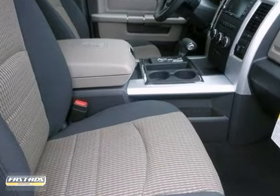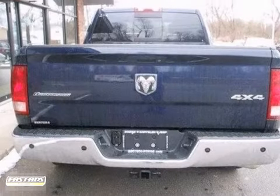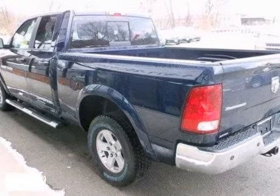The all-new redesigned Ram is taking the truck market by storm. Since revealing the new design, Ram has received lots of accolades from publications and experts alike.